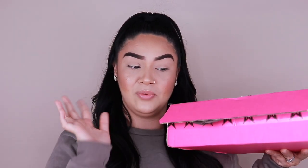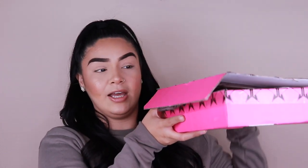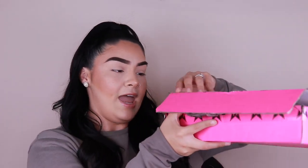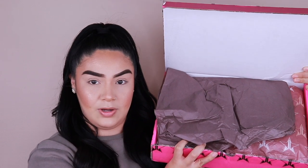I did get my Jeffree Star package in the mail and I'm so excited. I kind of already got into it, but I went ahead and wrapped everything back up so you guys can see how it came packaged. Please don't judge the packaging — it was great, nothing came broken. It came in this really big pink box because I ordered two palettes. It came with a brown paper on top.